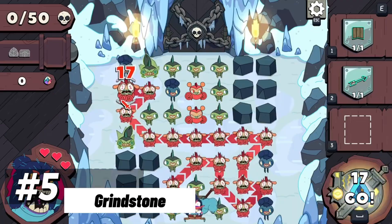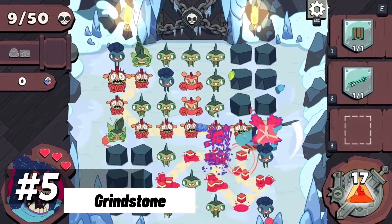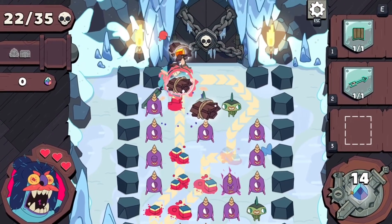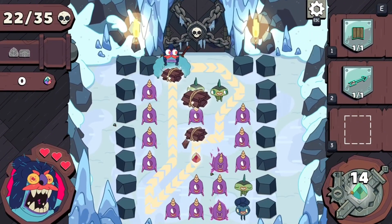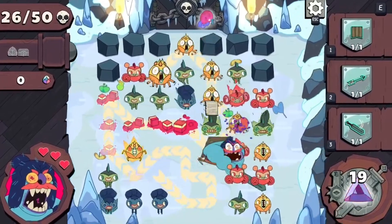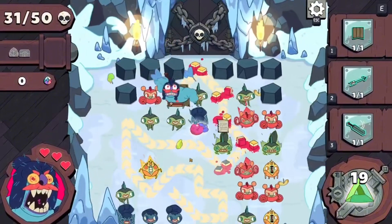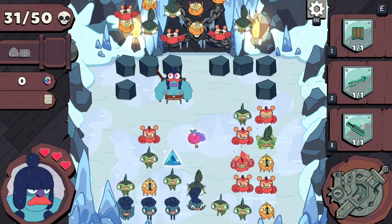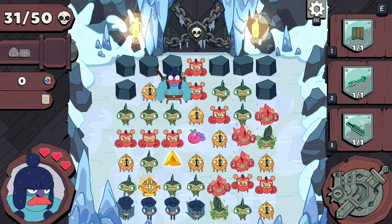Moving up to number five, we have the dynamic Grindstone, a gem-matching adventure that thrusts you into a world of vibrant landscapes and strategic puzzles. The visuals of Grindstone are an explosion of color and motion, as gem clusters form kaleidoscopic patterns that engage your visual senses. The dynamic graphics aren't just about aesthetics — they're an intricate part of the gameplay, as you navigate through each puzzle by matching gems and crafting paths.